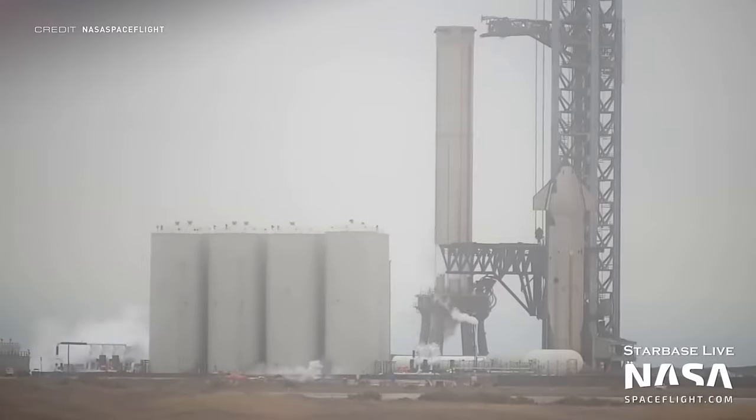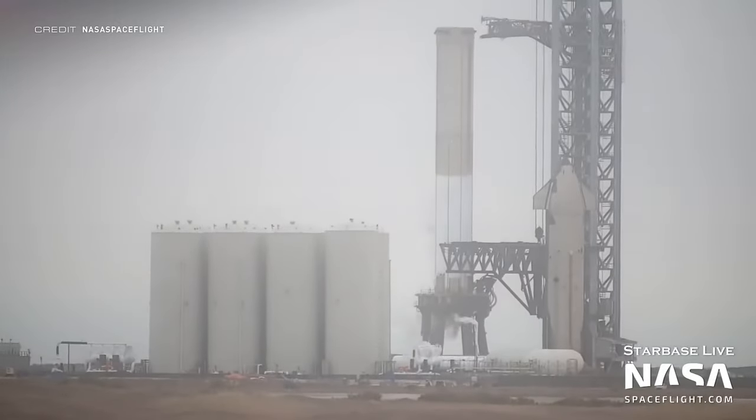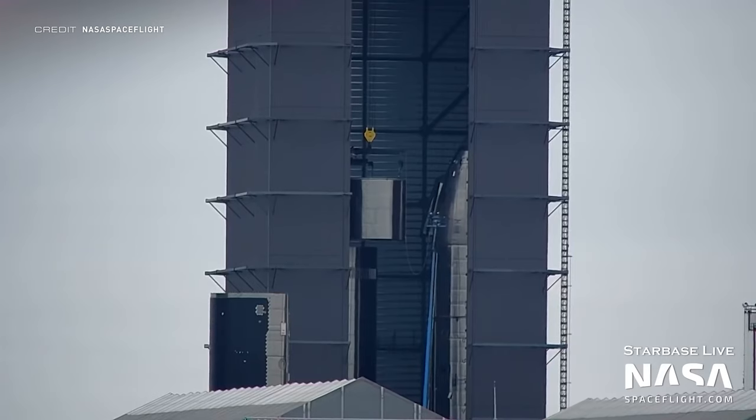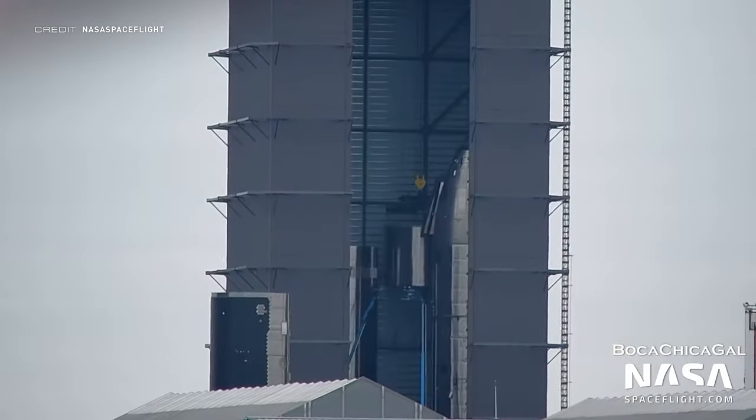With so much testing with S20, Booster 4 must have got a little jealous as it has also been getting frosty. The entire liquid oxygen tank was filled up with cryogenic liquid nitrogen, with the frost line on the booster going higher than we have ever seen before. Booster 8 has begun stacking in the high bay and it's one of the first boosters believed to be compatible with SpaceX's next-generation Raptor 2 engine, which isn't compatible with Raptor 1 designed vehicles.